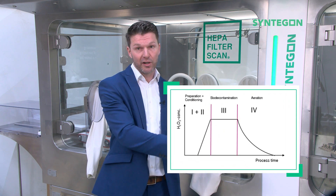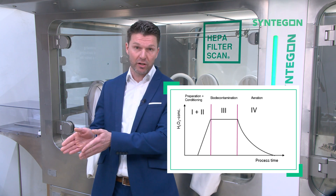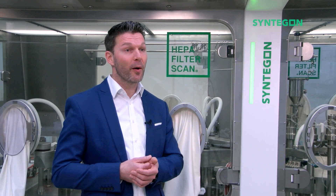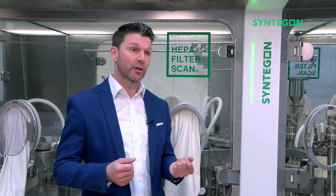Clustering the biodecontamination cycle into the phases of preparation, conditioning, biodecontamination, and aeration, we found several contributors to minimize the time for the whole cycle. Just to mention a few: by increasing fresh air during the aeration phase, utilizing catalytic converters, and by definition of optimum injection points for hydrogen peroxide to achieve required saturation.